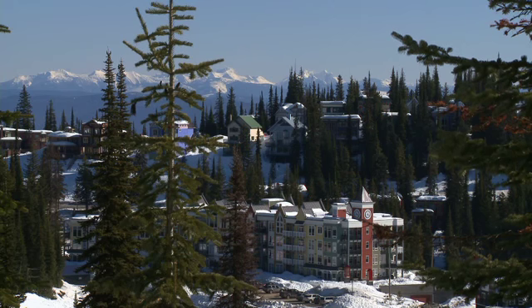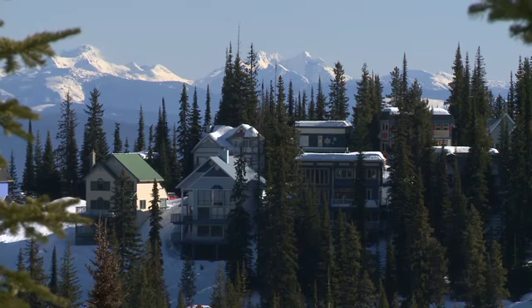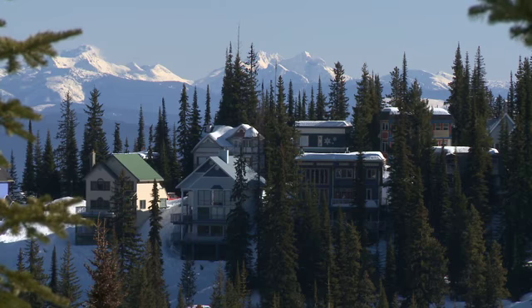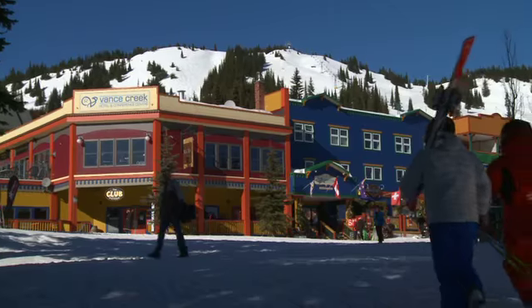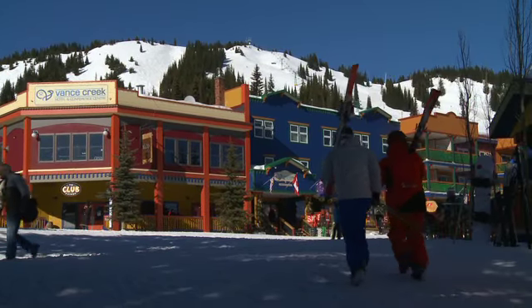Silver Star used to be a silver mine up here, and we still have remnants of silver mines there. The entire village is built around that gaslight era, which gives it a real uniqueness and a real character to the village.